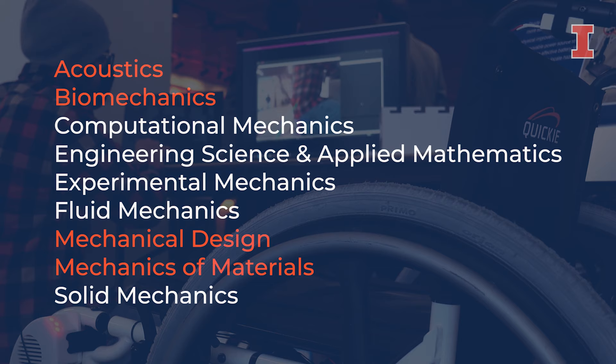In my major, you can add a secondary field of your choice like acoustics, biomechanics, mechanical design, mechanics of materials, and much more.